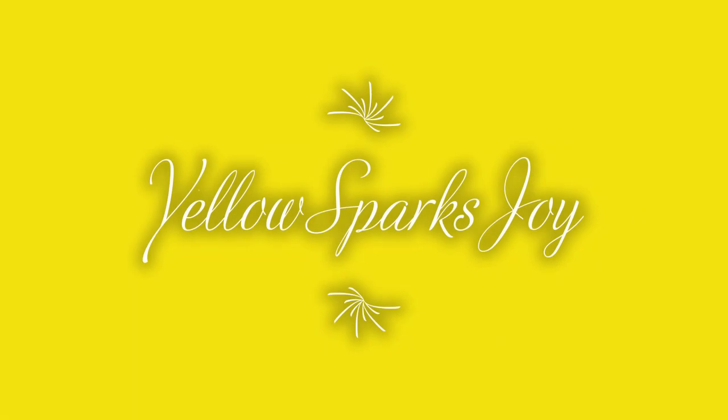Hi guys, it's Temi with Yellow Sparks Joy, welcome to my channel. You guys know that I'm your plug on all things fashion, so today I have a bougie on a budget haul for you.